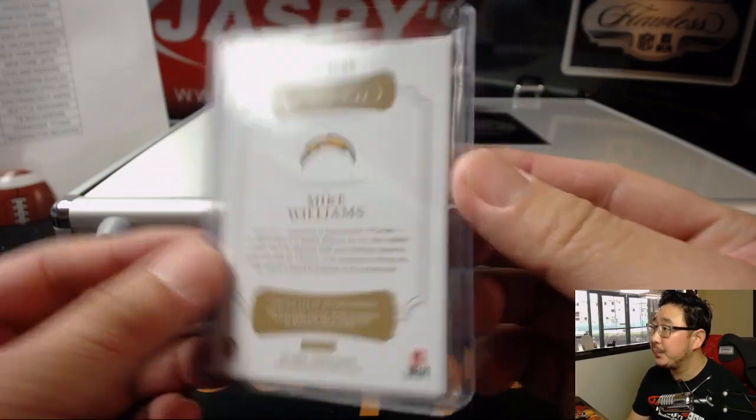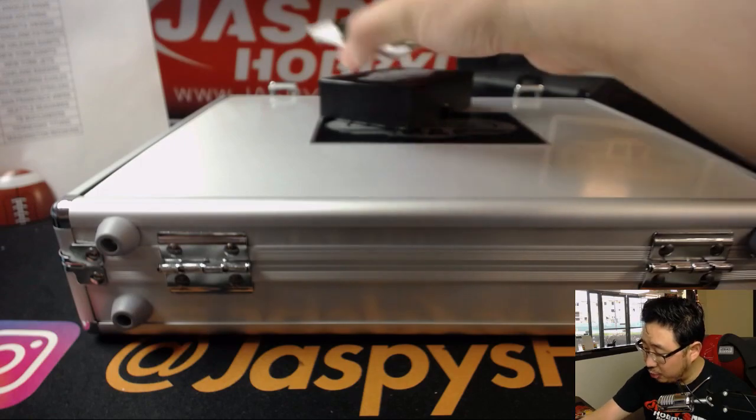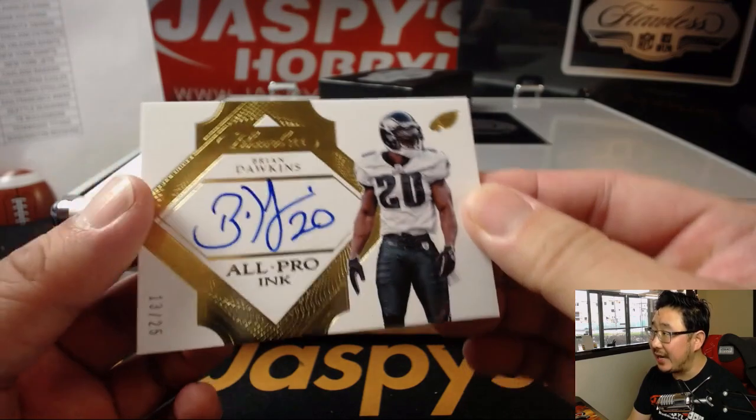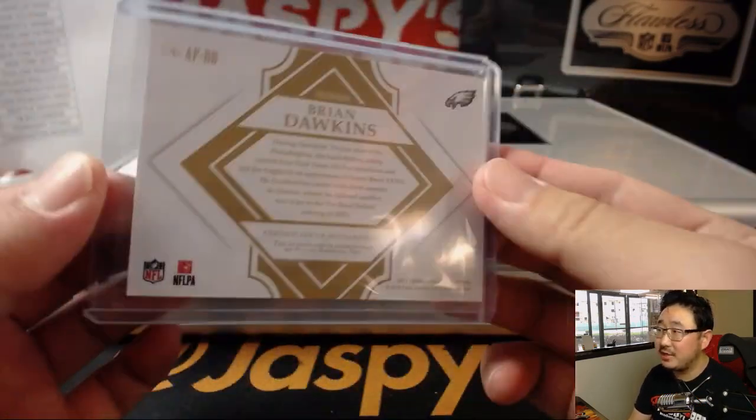13 out of 25, Super Bowl champ and All Pro Inc., Brian Dawkins — H-O-F, Eagles. Coop with the Eagles. All right, nice start here in this box. Now let's see what the encased cards are going to be.